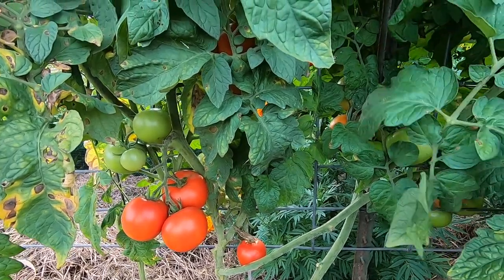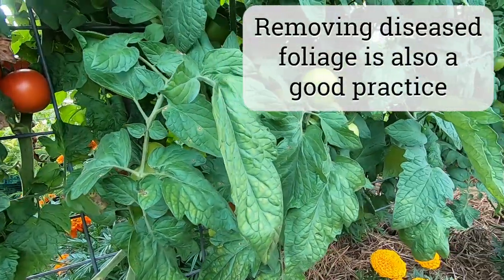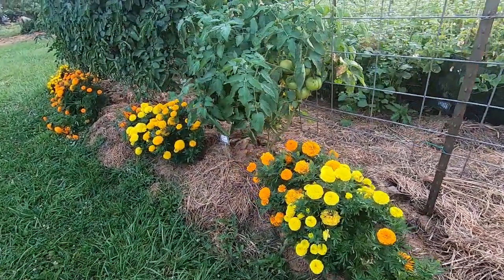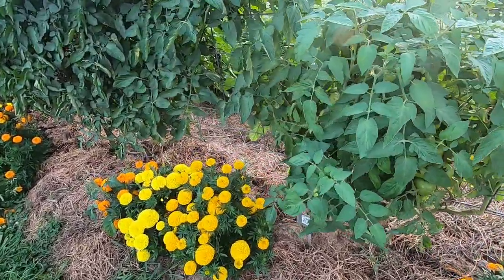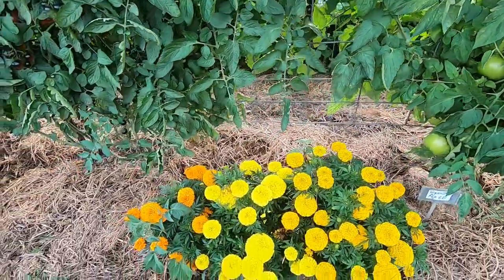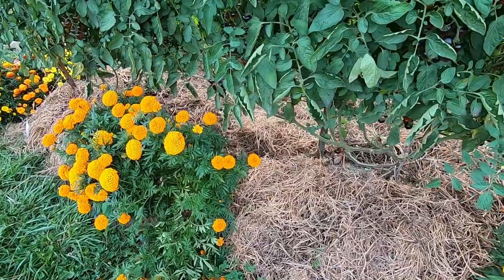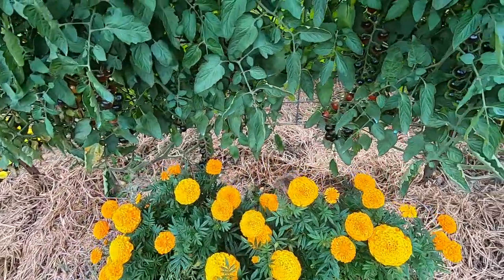It doesn't totally stop the disease, but it does slow it down. You may notice I've got lots of marigolds interplanted here. I honestly don't know if these deter the insect pests like they are claimed to do, but I think every little bit helps and they're enjoyable to look at and easy enough to throw in with the tomatoes. So that's what I do.